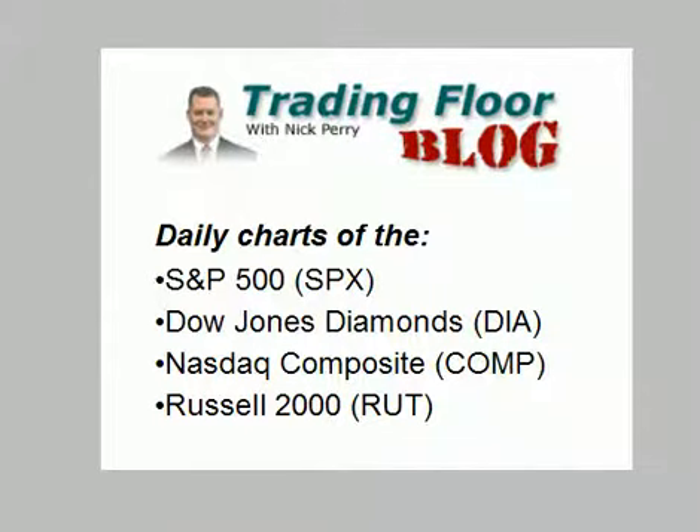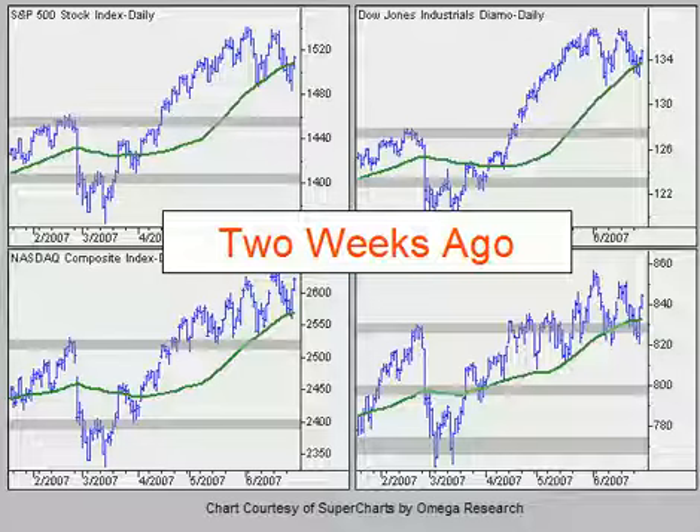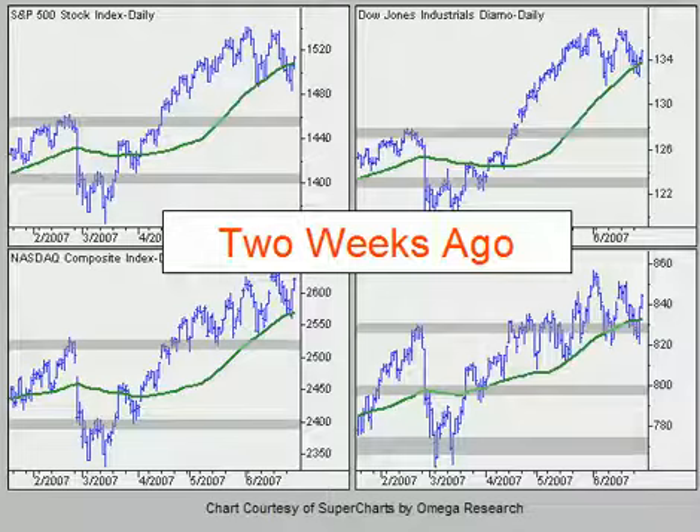Hello everyone, this is Nick Perry at Schaefer's Investment Research with your chart slideshow for Thursday, July 12th. Today I'm back with my weekly check of the broad market indices. As readers of the blog are already aware, I was out of the office last week, so I didn't actually have a chart slideshow last week, but today I'm picking up with the weekly schedule.